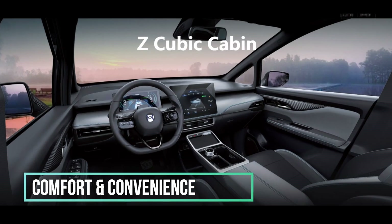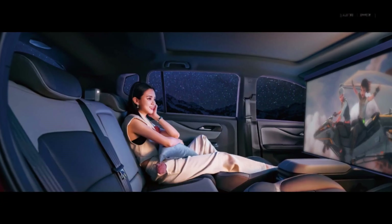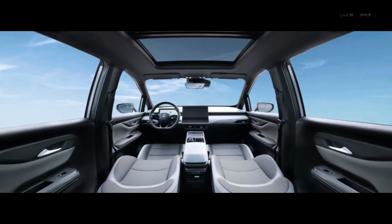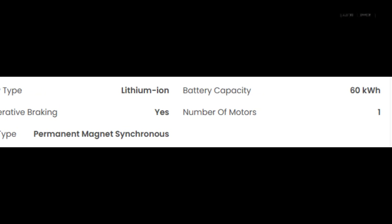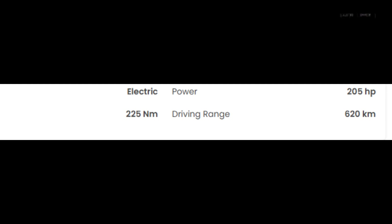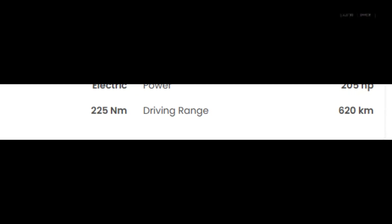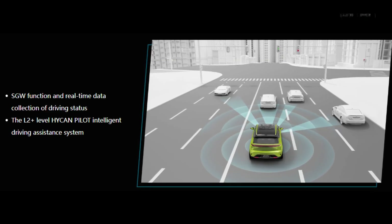Comfort and convenience — riding in the Z03 is like lounging in a luxury hotel room on wheels. The comfortable seats, ample legroom, and spacious interior make every journey a pleasure. The 60 kilowatt-hour battery provides a range of 620 kilometers, so you can go on long road trips without worrying about running out of juice. Plus, the adaptive cruise control and lane departure warning system make your drive safer and more relaxed.